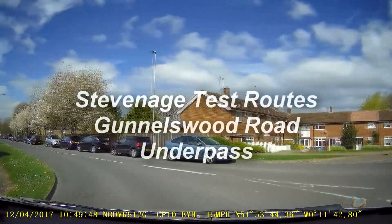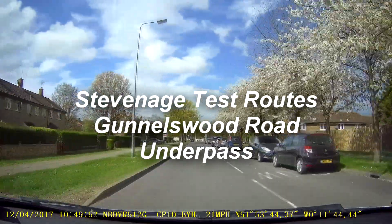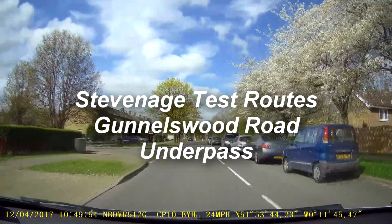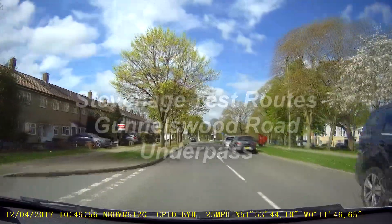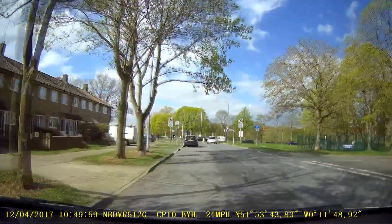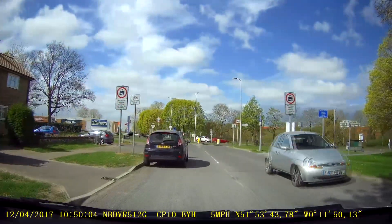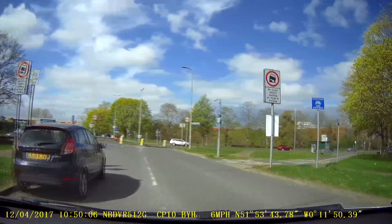We're coming down through Rockingham Avenue, coming down towards the dual carriageway. We're going to show you our Gunnelswood Road underpass route that they take on particular test routes.